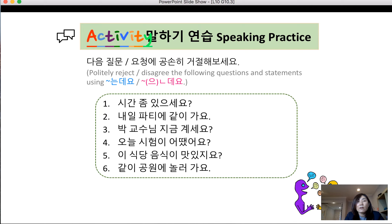Example 3: 박교수님 지금 계세요? 지금 안 계시는데요. (He's not in.) Example 4: 오늘 시험이 어땠어요? (How was the test today?) 어려웠는데요. Example 5: 이 식당 음식이 맛있지요? (Seeking agreement.) 죄송한데요, 맛이 없는데요 — to avoid a direct rejection. Example 6: 같이 공원에 놀러가요. 시간이 없는데요. (I'm sorry, I don't have time.)